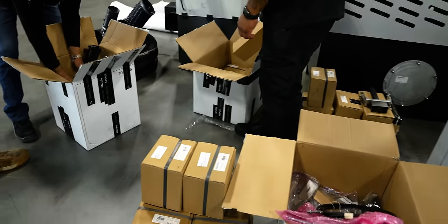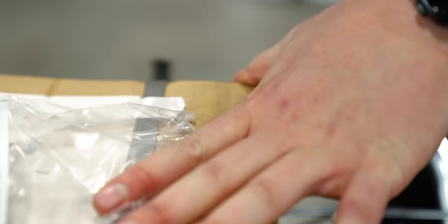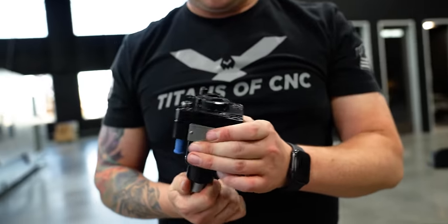Let's look at all the options. We got Tornos in the house, going through everything. This is a live tool for the turret. To think that's going in a Swiss machine.